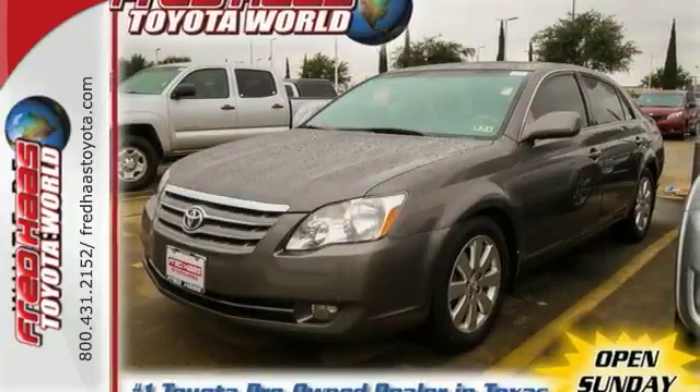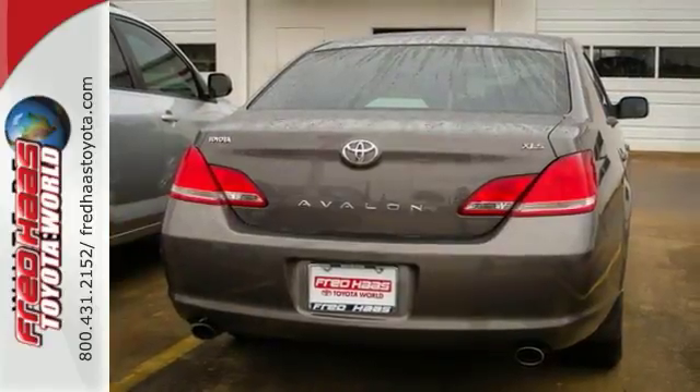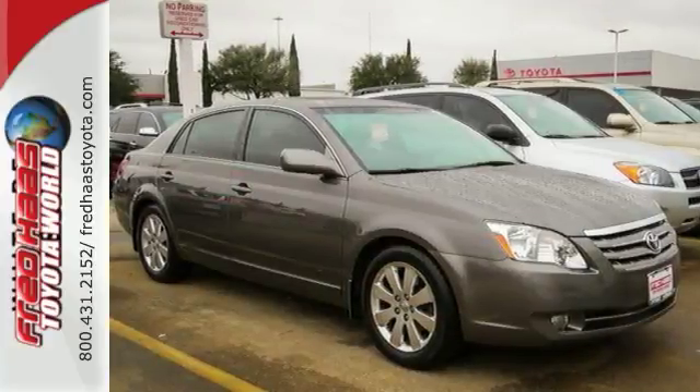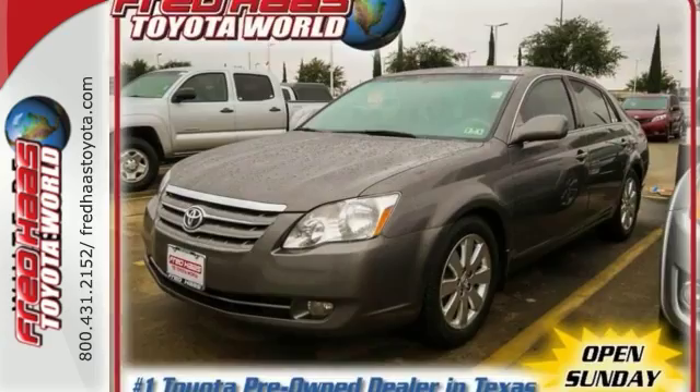A 280-horsepower V6 engine delivers responsive performance through a five-speed automatic transmission with overdrive. This stylish Avalon combines spacious accommodations with a full feature set and legendary Toyota quality. See it for yourself today.